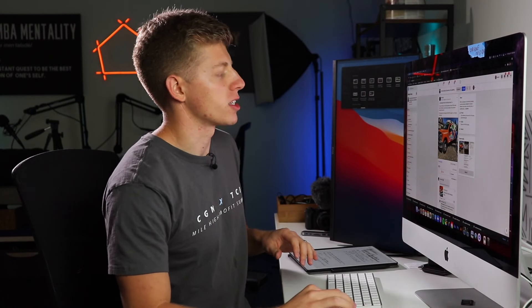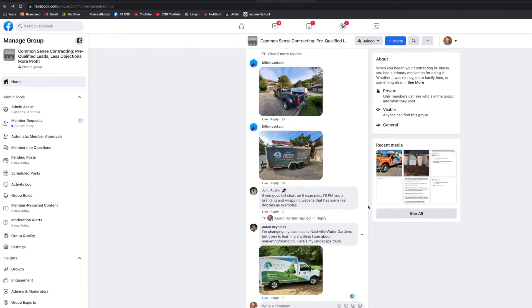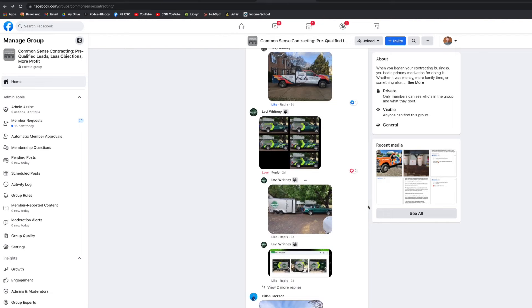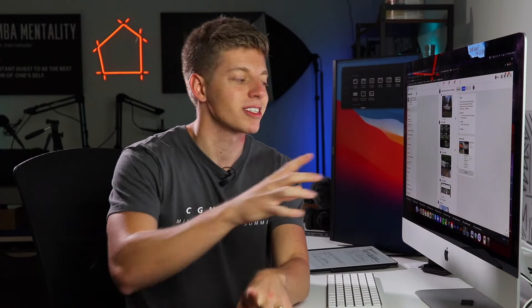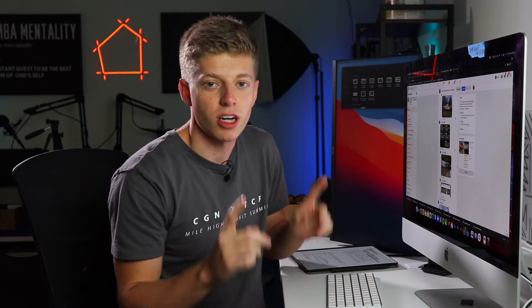We asked in Common Sense Contracting, our Facebook group, for contractors in the group to send in their truck designs and we would critique them for them. This is not calling any one person out — this is calling the industry out, because ultimately what we're out to do today is up-level the entire contracting industry.